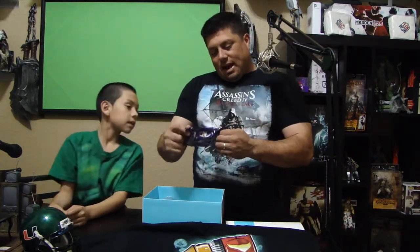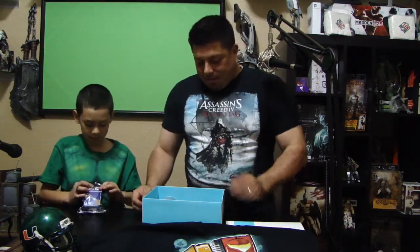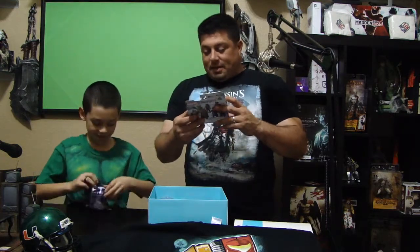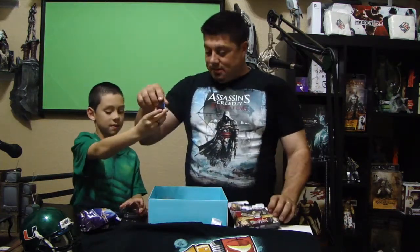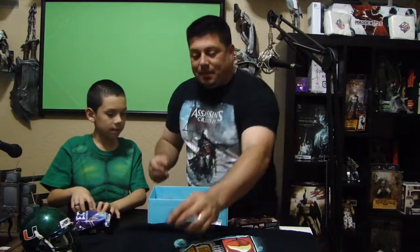We got an E.T. Extra Terrestrial pack. We got little miniature marble figures — it's actually Thor and the other guy is Arch Enemy. And we got an E.T. toy. Check that out — it's pretty cool. If you go to the store it's probably like eight, nine dollars, so that's pretty cool.